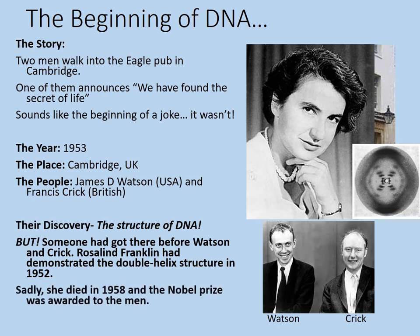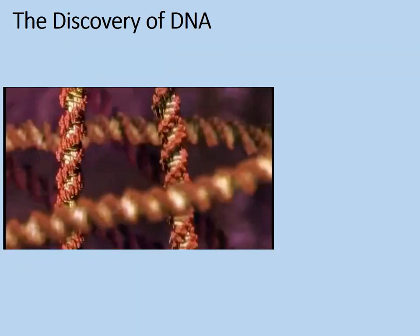Sadly, Rosalind Franklin died in 1958. The Nobel Prize was awarded to the men. The extent to which they recognised her contribution is open to question — this was a more sexist time, and Nobel Prizes weren't awarded to people after they had died. But we can take a moment to remember Rosalind Franklin now. We're going to watch a video about the discovery of DNA. Don't worry too much about the science behind this — you don't need to know the chemical structure of DNA. The key aspects to focus on are: the key individuals involved, the key technology involved, and how important the discovery of DNA was.